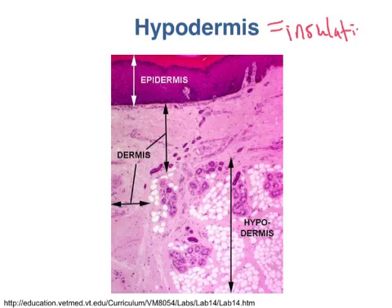The hypodermis, the deepest layer of the skin, is primarily adipose tissue. And adipose tissue is a pretty good insulator — just ask a whale. So this helps limit the amount of heat lost through our skin.